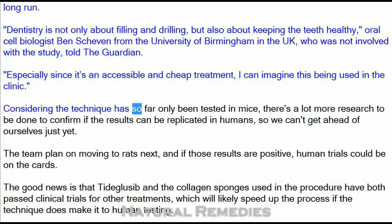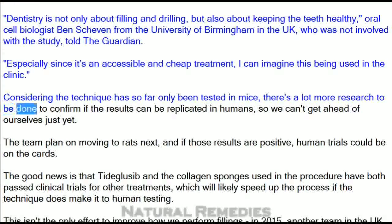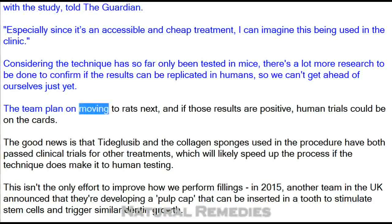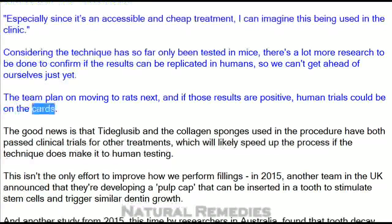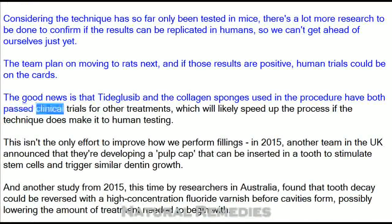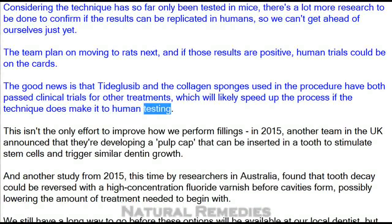Considering the technique has so far only been tested in mice, there's a lot more research to be done to confirm if the results can be replicated in humans. The team plans on moving to rats next, and if those results are positive, human trials could be on the cards. The good news is that Tidegluzib and the collagen sponges used in the procedure have both passed clinical trials for other treatments, which will likely speed up the process if the technique does make it to human testing.